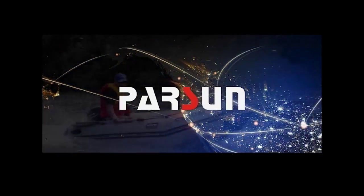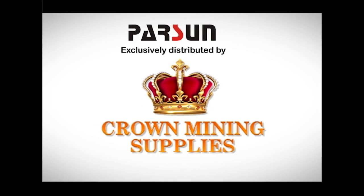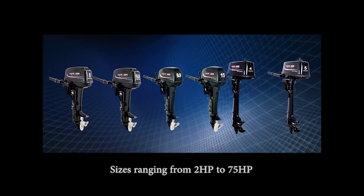The powerful Parson Outboard engines are now taking Guyana by storm, now exclusively at Crown Mining Supplies. You can get your Parson Outboard engines in sizes ranging from 2 horsepower to 75 horsepower.